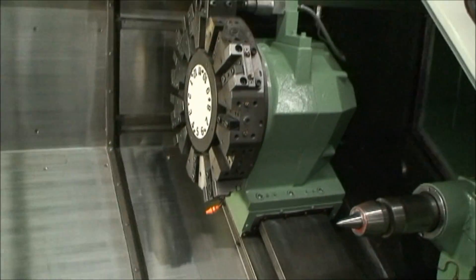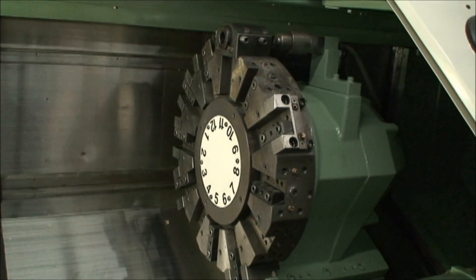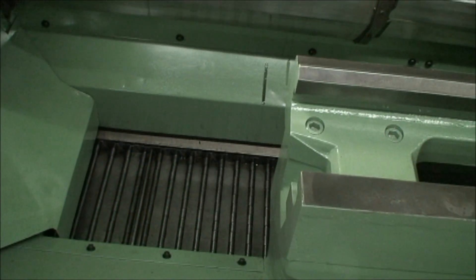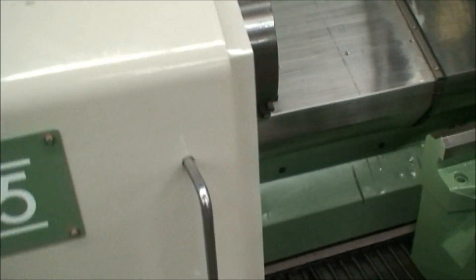It has miscellaneous turret tooling that you can see on there now. Chip conveyor which is working. Cooling system. I have all the manuals for the machine. And it is equipped with a 40 horsepower motor drive.